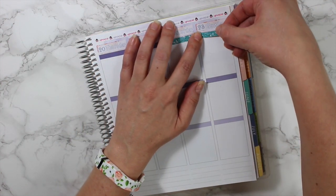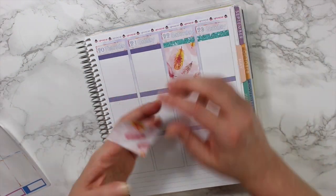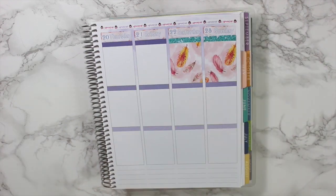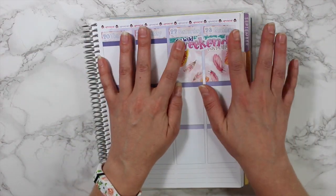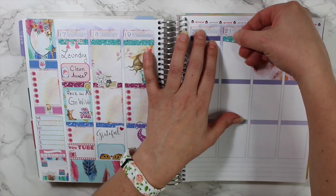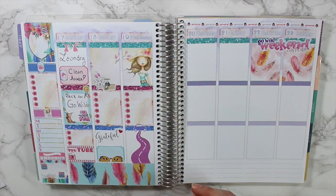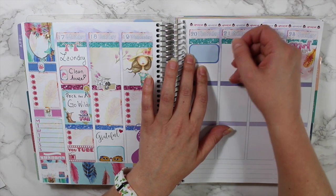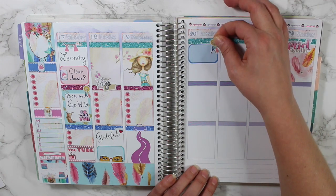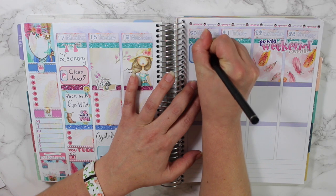I'm putting down glitter headers for Saturday and Sunday — I skipped Thursday and Friday so I'd remember to put down the weekend banner first. In my last couple of planning with me's I always forgot the weekend banner and had to squeeze it in. Then I'm flipping the planner around to do a full spread because I wanted it to be cohesive, making sure that Dreamer really flows well into Go Wild.